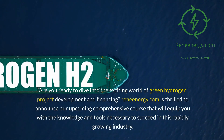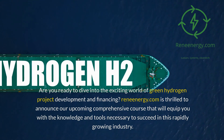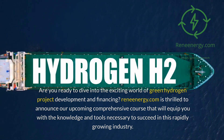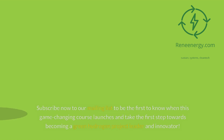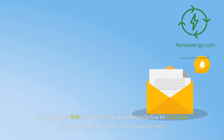Are you ready to dive into the exciting world of green hydrogen project development and financing? RuneEnergy.com is thrilled to announce our upcoming comprehensive course that will equip you with the knowledge and tools necessary to succeed in this rapidly growing industry. Subscribe now to our mailing list to be the first to know when this game-changing course launches. Check out the link in the description below to subscribe and stay updated.